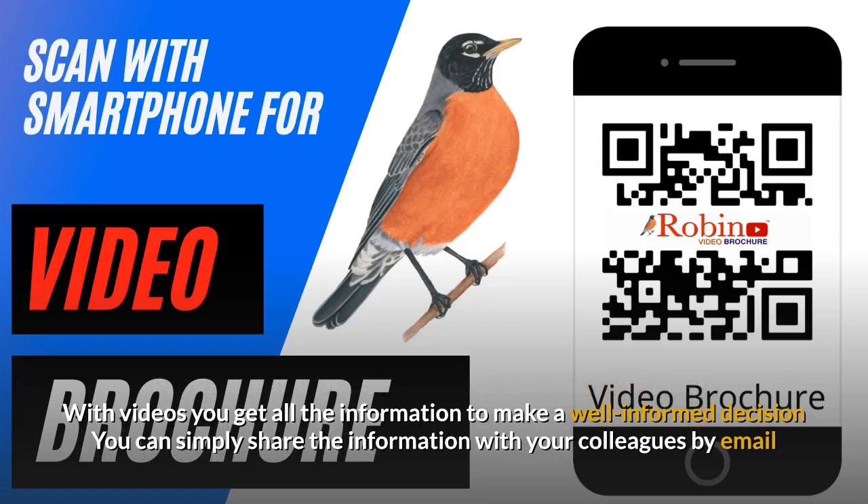With videos, you get all the information to make a well-informed decision. You can simply share the information with your colleagues by email.